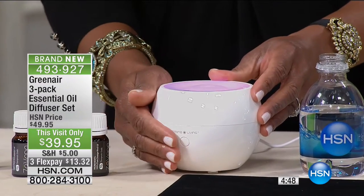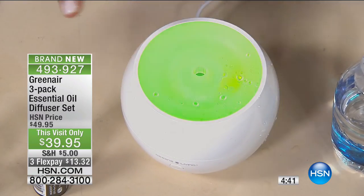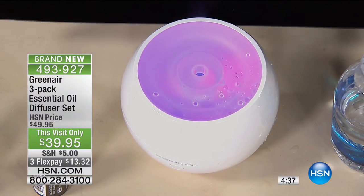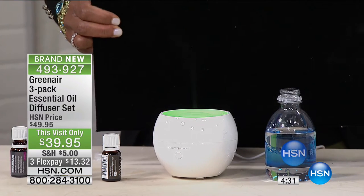The color-changing lights — blue, red, green, purple — will automatically cycle, and then the misting starts to happen. That beautiful aroma is permeating your air, freshening it. This is natural — a natural alternative to fragrancing your air versus a synthetic spray.